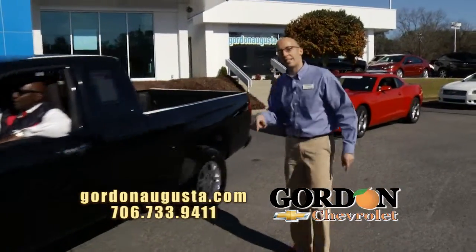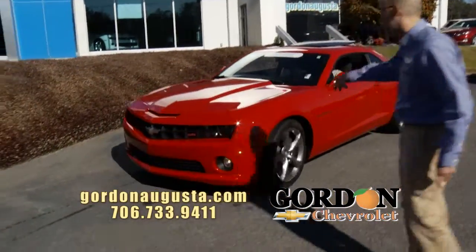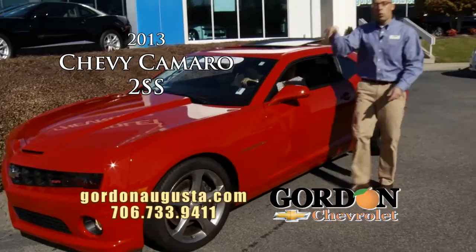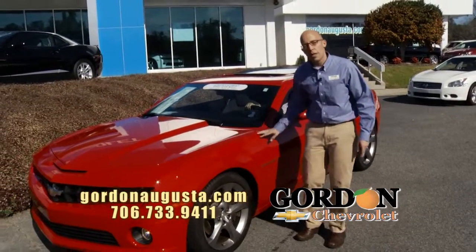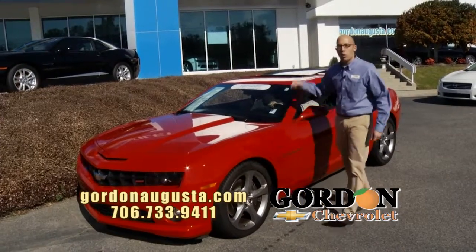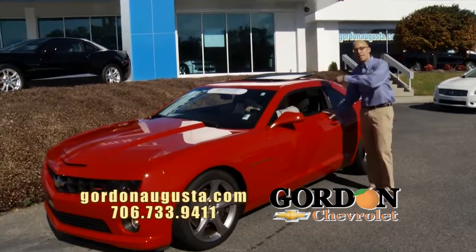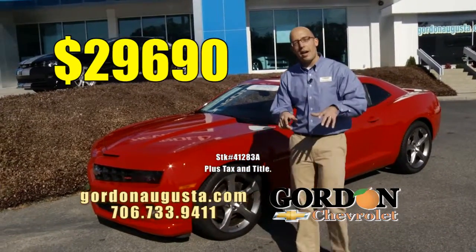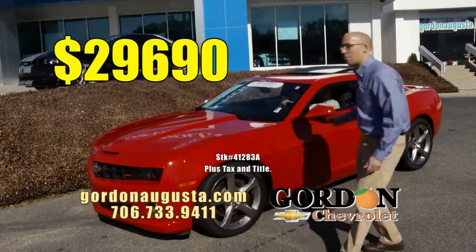Coming up behind that, speed is the name of the game. 2013 Chevy Camaro 2SS with the moonroof, with the rally sport package, Pirelli wheels and tires, 6.2 liter V8. This is your ride if you want fast and fun. That's it. 2013 SS Camaro, $29,690 — low price to get you the best payment. Get it out of here.